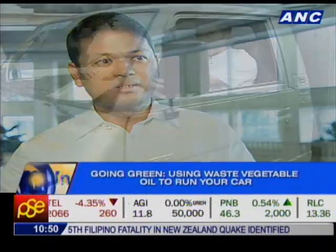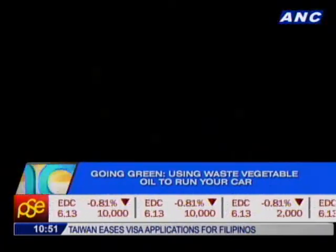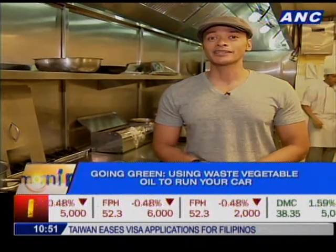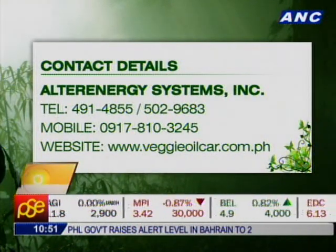As most people say, a car that runs on waste cooking oil smells like frying. Too much fried food might not always be the best for your health, but it certainly is the best for the environment. So the next time you order fried food, it might be one of the best ways to go green. Look up Chips at Alter Energy Systems. If you have the next great green idea, send your pictures and thoughts to ancgoinggreen@gmail.com and get a chance to be featured right here on Going Green.